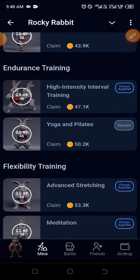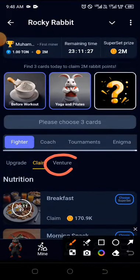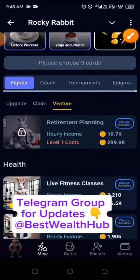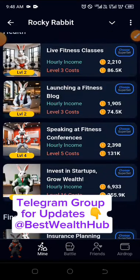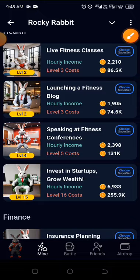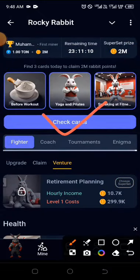The last combo can be found under the same fighter, but this time you're checking under the venture. Click on the venture and go down looking for 'Speaking at Fitness Conferences'. Go ahead and choose the superset. Having chosen all three, go ahead and click on 'Check Cards'.